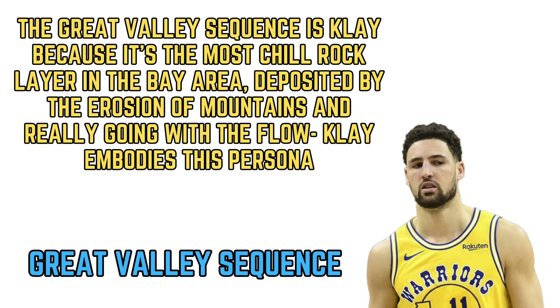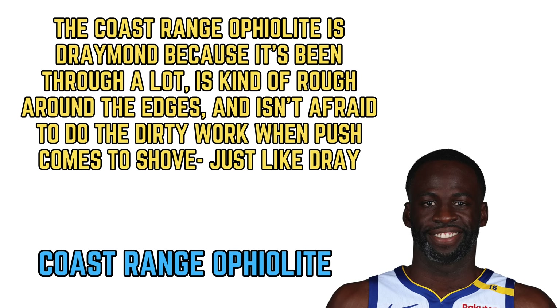Our last player: Draymond Green is 100% the Coast Range Ophiolite. The Coast Range Ophiolite and Draymond have both been through some stuff. The Coast Range Ophiolite started at the bottom of the ocean as oceanic crust and was obducted onto North America. The Coast Range Ophiolite is a little rough around the edges and isn't afraid to do the dirty work when push comes to shove — just like Draymond Green. Some people might call him a dirty player, but you gotta respect his game and you gotta respect him as a person, because when push comes to shove, he's there. Just like the Coast Range Ophiolite.